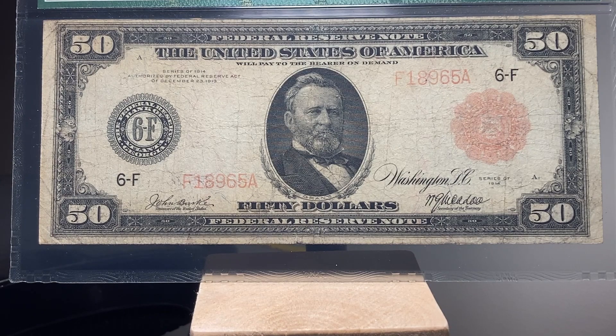As you're looking at this note, think about what grade you would assign it and give us your guess in the comments — I will reveal the grade at the end of the video. This note also features the portrait of Union General and 18th President Ulysses S. Grant. But what's really special about this note is it is a red seal $50 bill. These are some of the first large-size $50 Federal Reserve notes printed. There are only about 20 of these notes believed to exist today for this Fr number, so this is a fairly rare note.